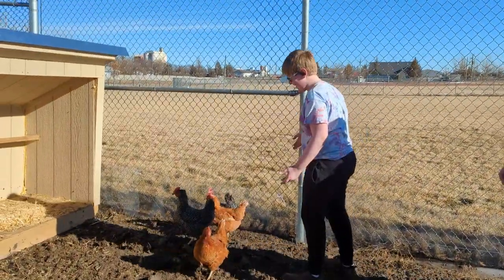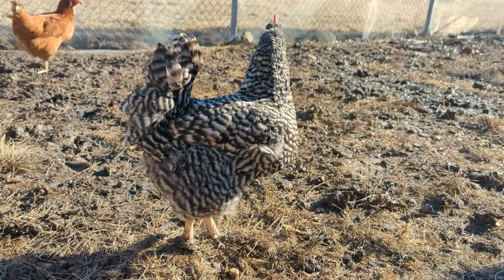It was definitely frustrating at times — like, oh my gosh, we have to redo this again. But overall it's so rewarding. Getting those chickens today is like, yes, we did it.